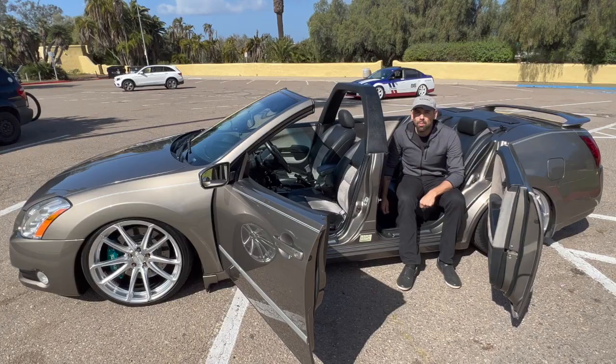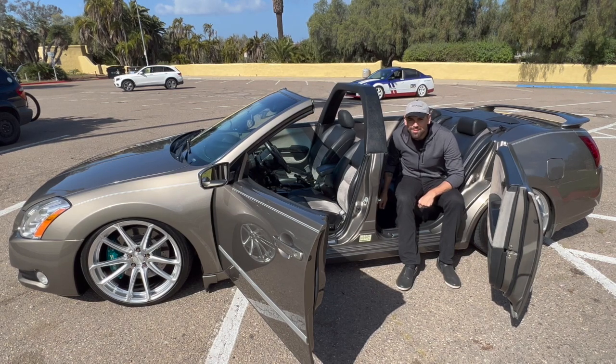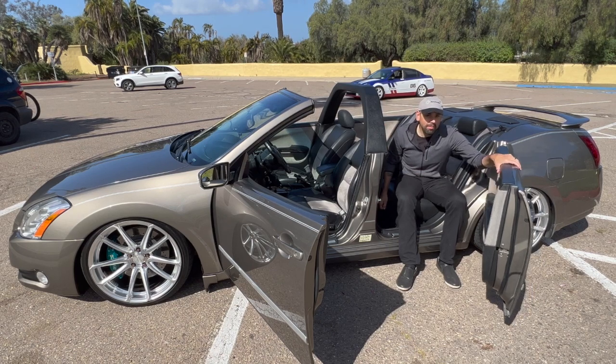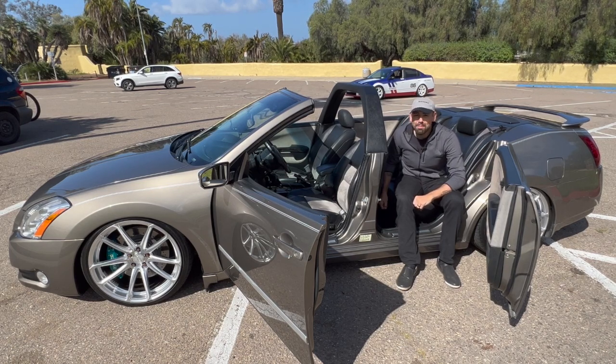Driving through San Diego traffic in the Maxima Convertible — I cannot stop laughing. It's strange, it's weird, it's everything you could expect in a four-door convertible. It just feels so right. What do I think about the Maxima Convertible? Nothing not to love. It's a Maxima Convertible — it's special, it's unique. It has Akebono brakes, air suspension, a sport bar, and suicide doors. I am thrilled I got to come here, not only drive it, but see it in person and appreciate it for what it is. I hope you guys enjoyed it just as much as I did.